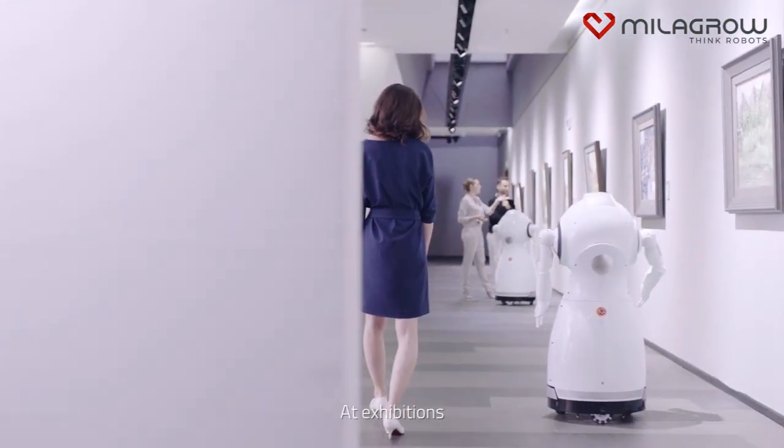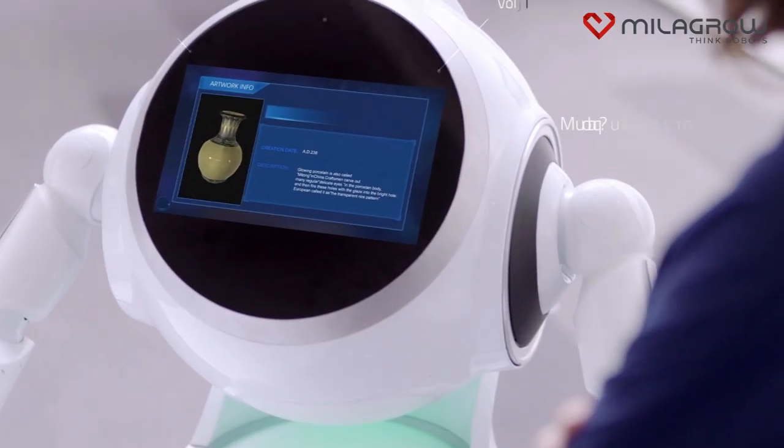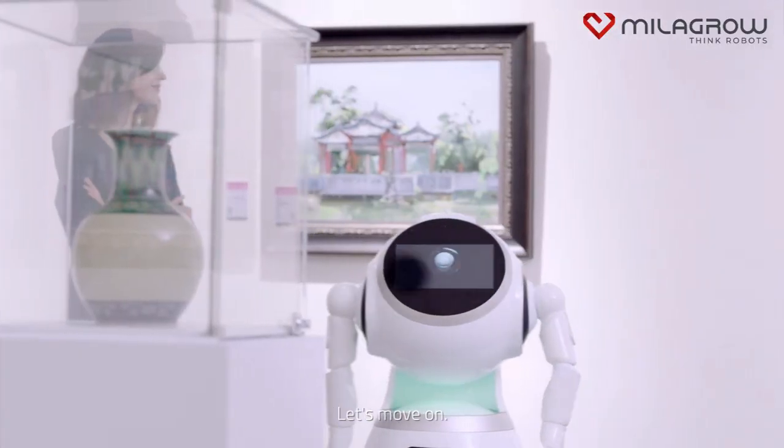At exhibitions, Cruiser is an intelligent and informative guide. Let's take a look at the detail on this artwork. With multi-modal interaction, Cruiser's interactions feel more fluid and human-like. Let's move on.